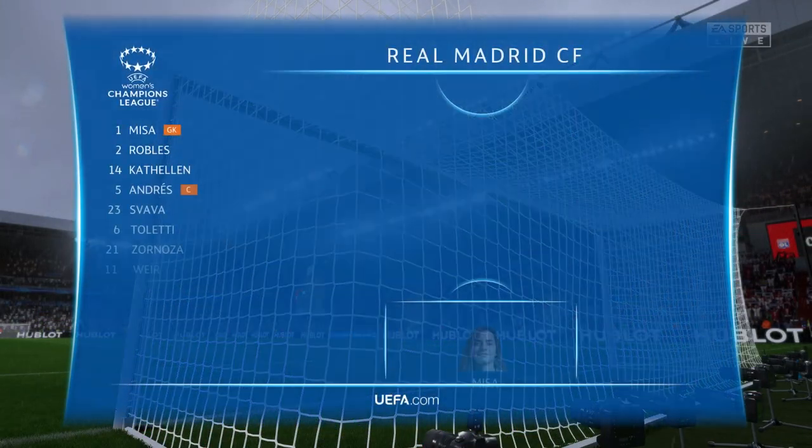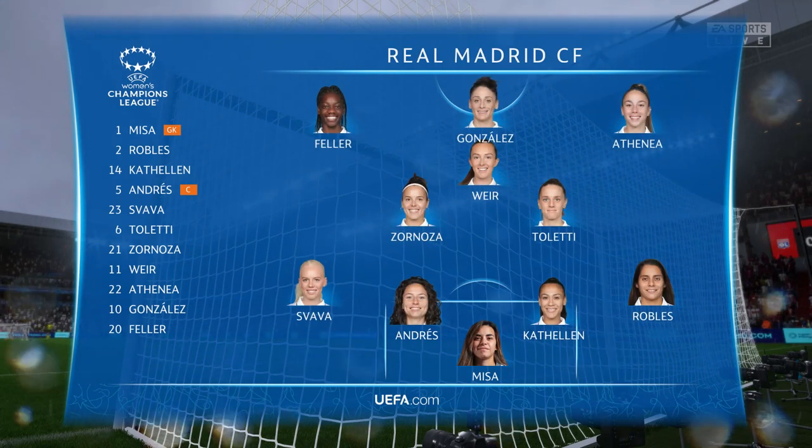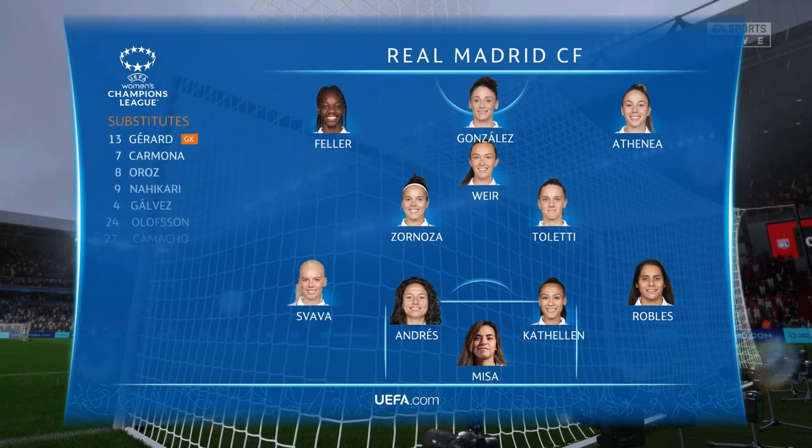The opposition starting XI. The two wide players are great in 1v1 situations, and their movement is also very good. But it's the midfield three that will need to control the flow of the game.